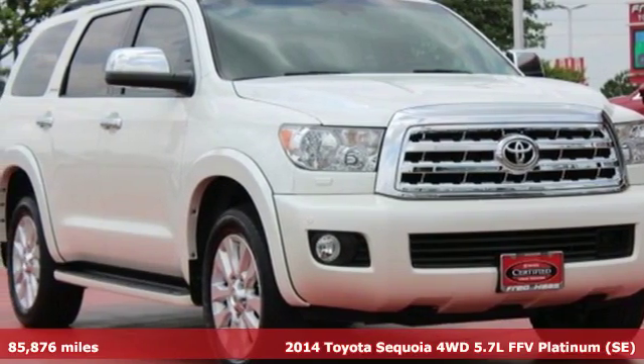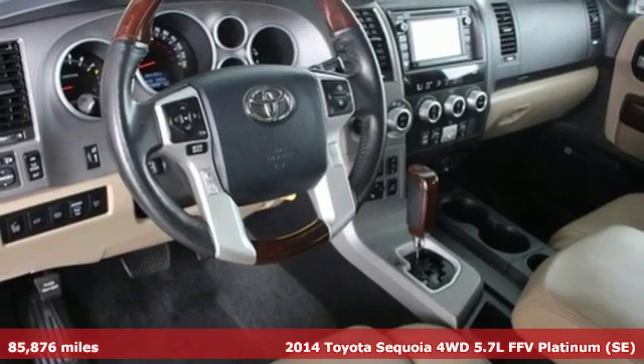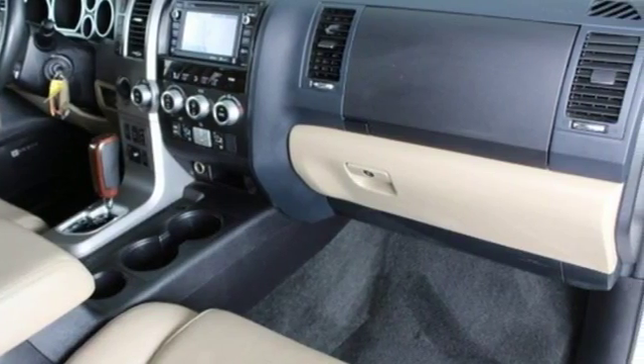Here's a 2014 Toyota Sequoia. Extremely comfortable with amazing towing capacity, it's ready for the long drive and the long haul. It comes with great features you love.